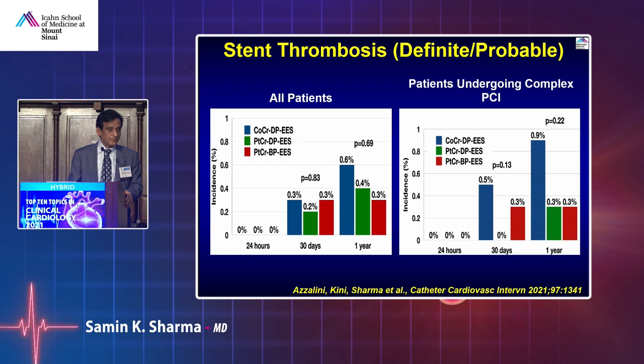By and large all stents are equal. Our data at Mount Sinai with a large registry comparing Xience, Promus, and Synergy in complex cases showed identical stent thrombosis rates. The stent has leveled the playing field — all stents perform equally well.